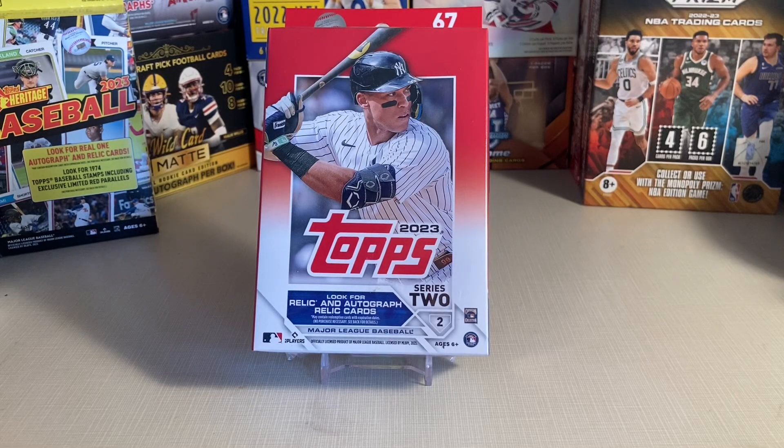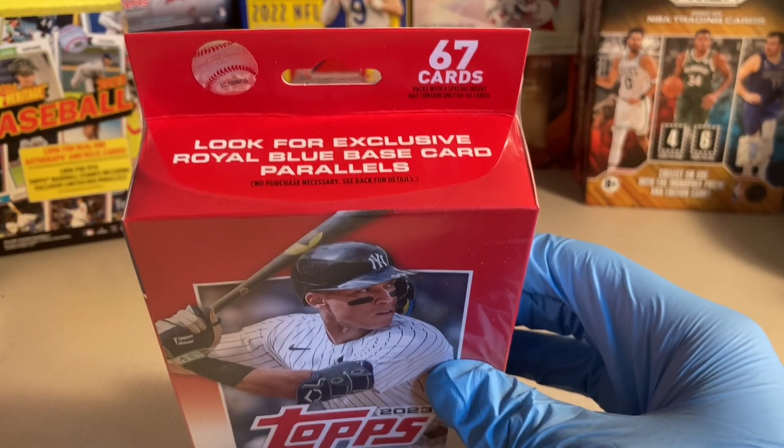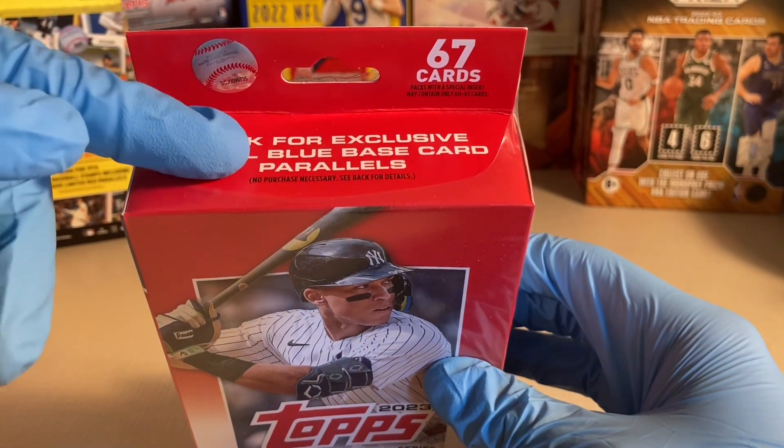Hey everyone, this is Doc Plum. I'm opening another 2023 Series 2 Hanger Box of Baseball Topps. It has 67 cards and you can look for exclusive Royal Blue Base Card Parallels.